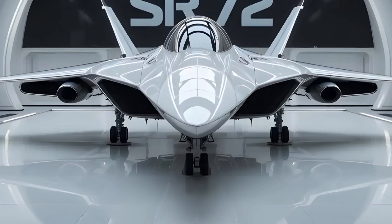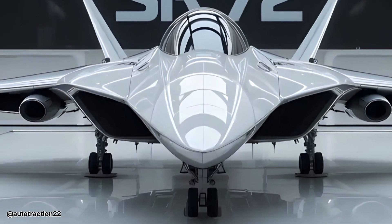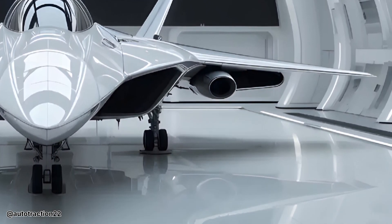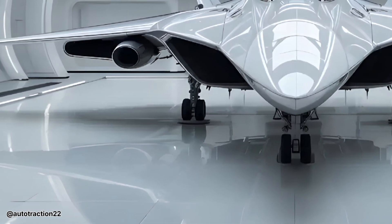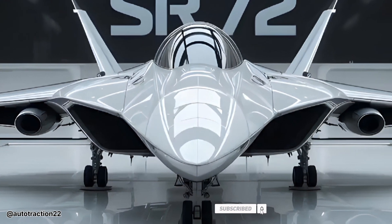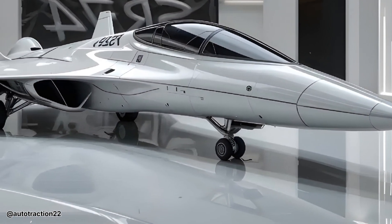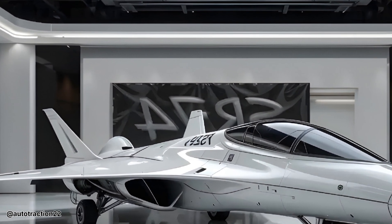Welcome to the Auto Traction channel. Today we dive into the realm of unmatched speed and futuristic innovation with an extraordinary machine that represents the pinnacle of aviation engineering: the SR-72 hypersonic fighter jet. Designed as the successor to the legendary SR-71 Blackbird, the SR-72 is more than a jet — it's a leap into the future, with top speeds rumored to exceed Mach 6, crafted to reach any location on the globe within an hour.